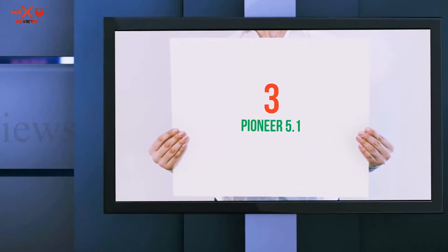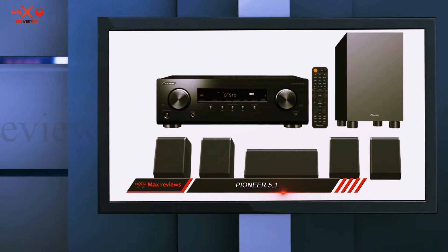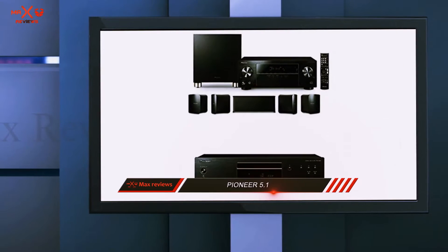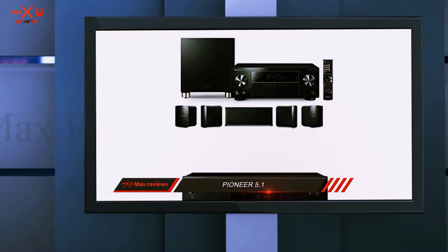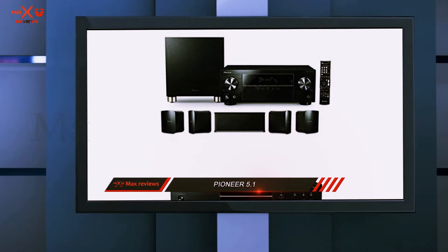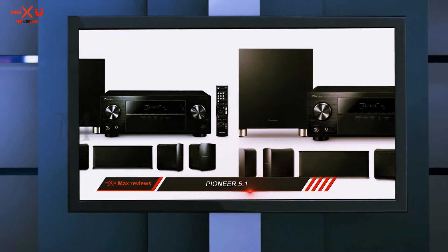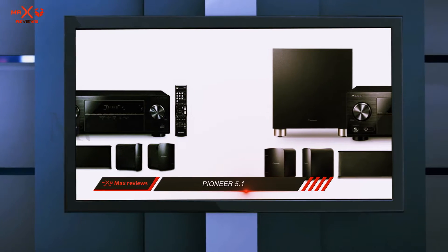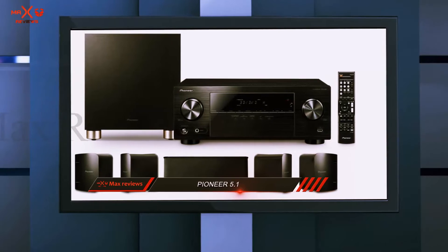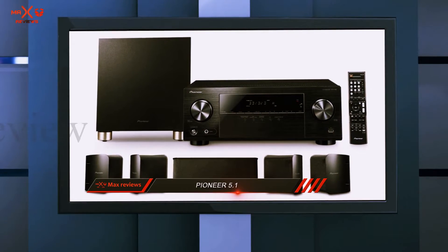Starting at number 3: the Pioneer 5.1. For the best budget option, we chose the Pioneer 5.1 home theater system. If you're trying to set up a home theater on a budget, you'll want a modern receiver that can connect to all your favorite devices, plus a set of speakers and a subwoofer that gets loud while still maintaining good sound quality. The Pioneer includes a 5.1 channel AVMU receiver, compact speakers, and a subwoofer.